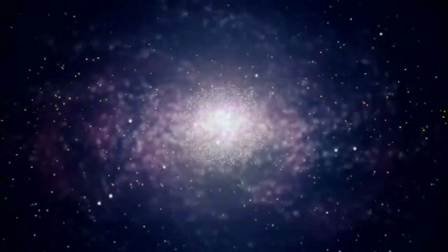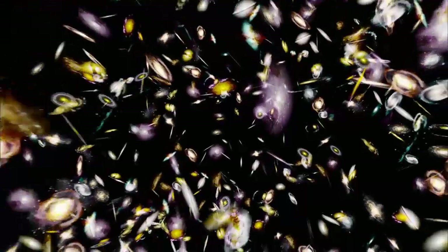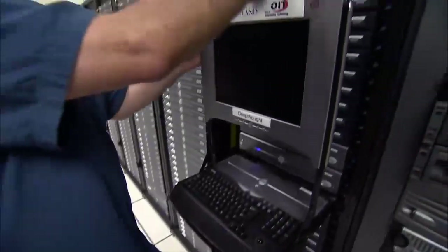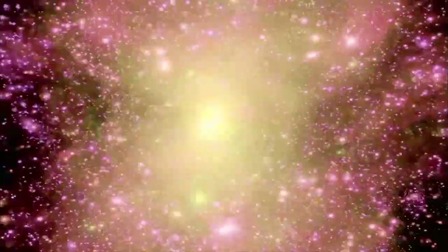Is the universe destined to be filled with isolated supergalaxies? Will gravity continue its unending pull? To find the answers, we enlist supercomputers as time machines, taking us into the future. The scenario they predict may be far more grim than anyone ever suspected.